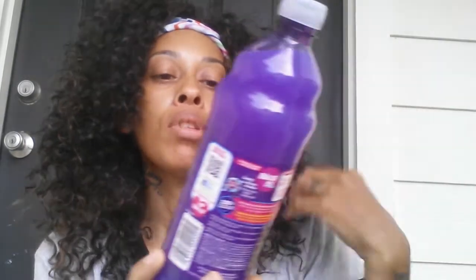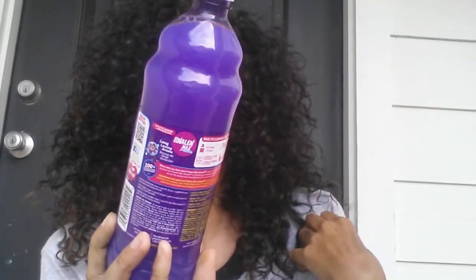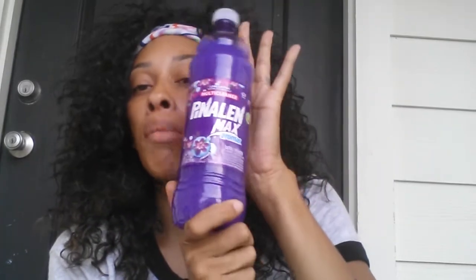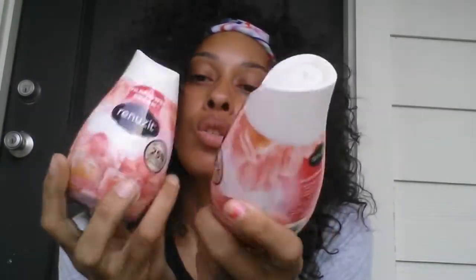Then I grabbed the floor cleaner to go with it — I can't pronounce the name, but they have the pink bottle. I also grabbed two of the Wildflower Dreams air fresheners. I usually put these in my bathroom and kitchen area, so I grabbed two more of those.